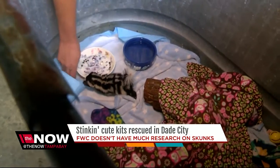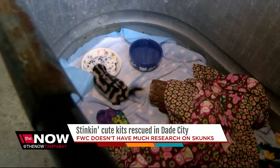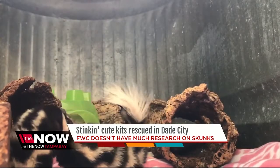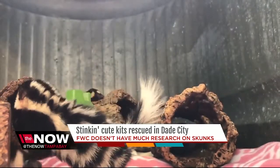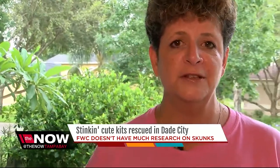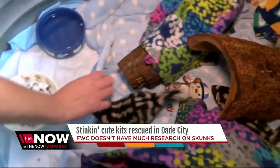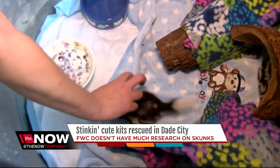They're not endangered, but they're on the vulnerable list. Within the past three years, the FWC office in Tampa has only had two calls about skunks — it could have been a sighting concern or just a general question. They're just not well-known, and they may be in a classification that they need our help, but they don't know yet. That's why it's so important for Chris to keep these kits for the next few months so they can go back into the wild.